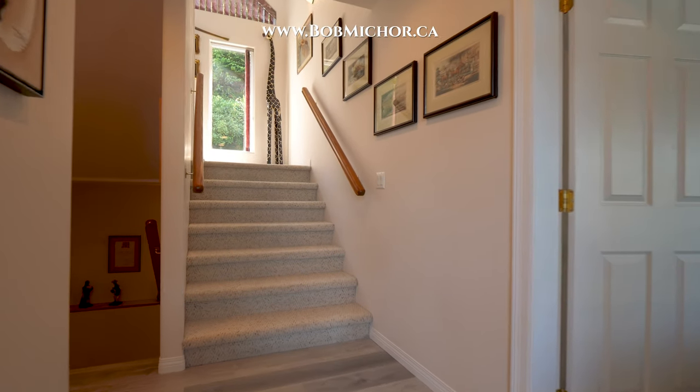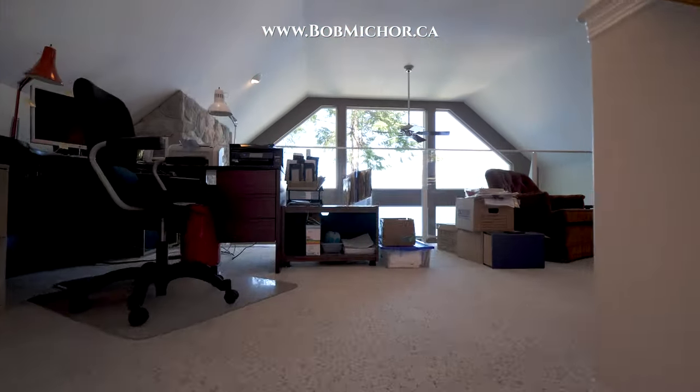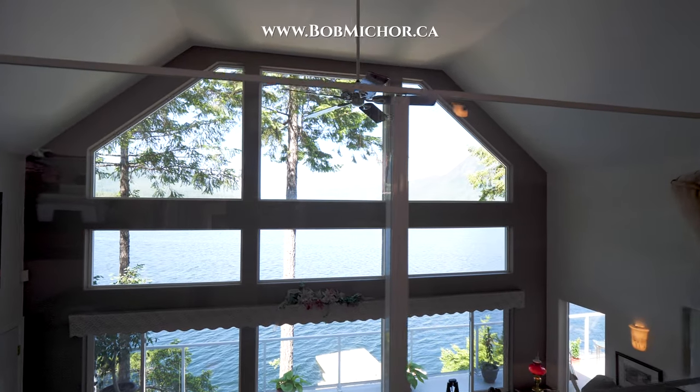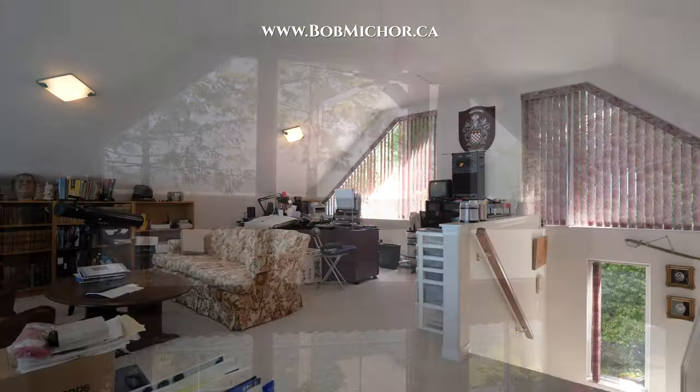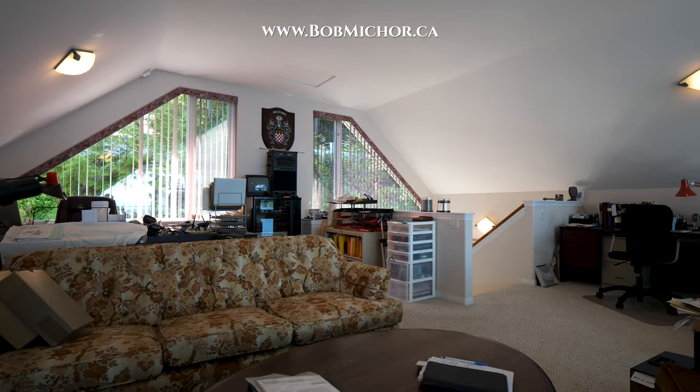Back in the main floor living room we climb a flight of stairs to the top floor office. Here on the top floor we see a large home office and more of those fantastic water views. Be inspired by the beautiful Sechelt Inlet while sitting at your desk.